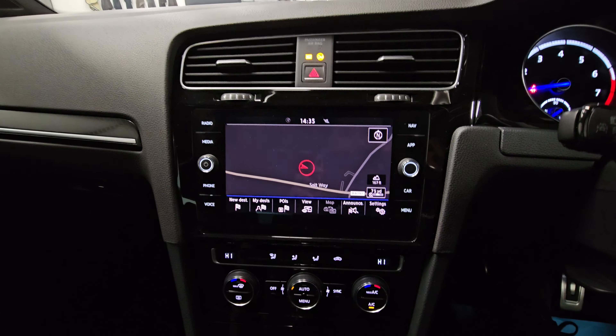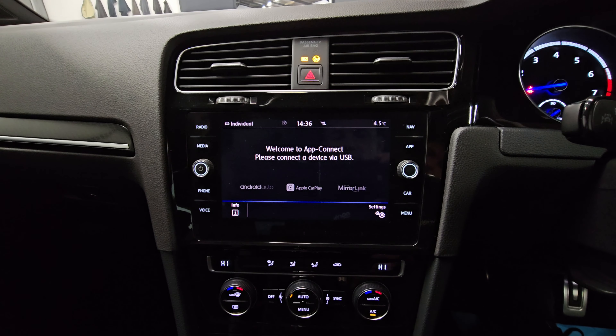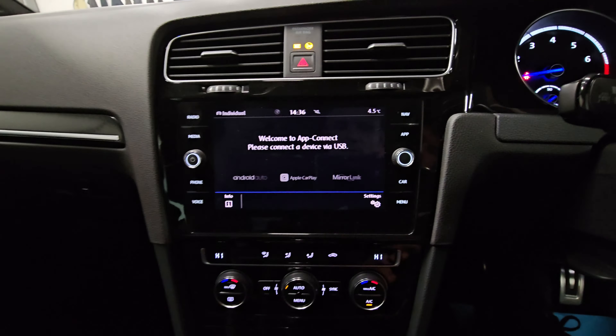There's the sat nav, and we've got multiple driving modes. There's the app connect as well, so you can just plug in your phone and get Android Auto or Apple CarPlay, so all your apps will come up on the screen — including Waze and Spotify, apps like that.